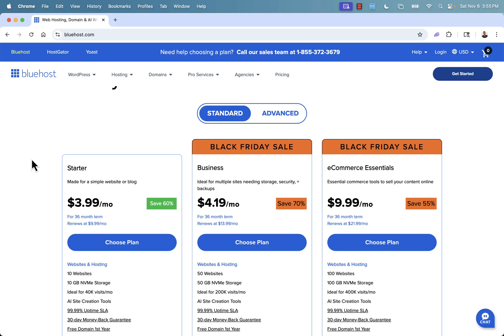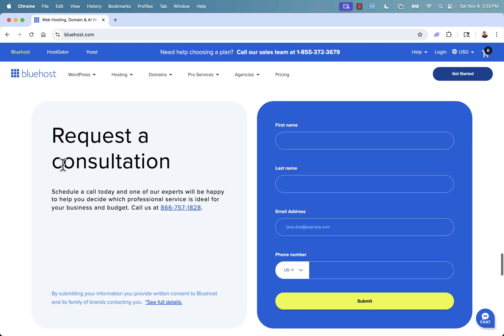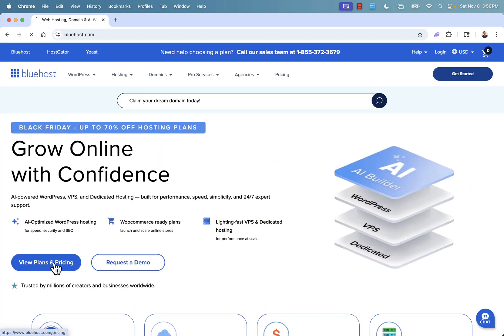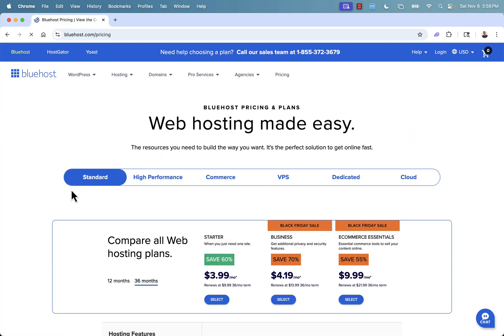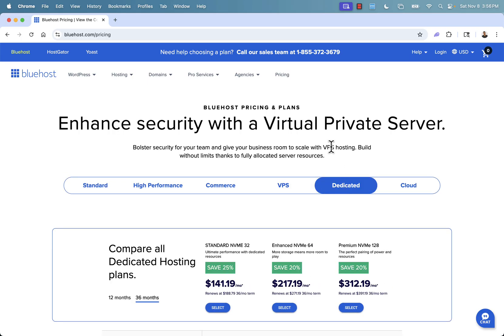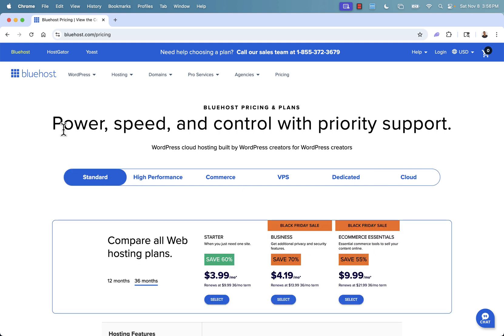You'll see incredible pricing across different plans — Starter, Business, E-com Essentials, and VPS. You can also get a personalized consultation directly with Bluehost's sales team to figure out exactly what's right for you. There are options for VPS, dedicated servers, and fully cloud hosting, all with great support. You can call their sales team and talk to a real person at any time.